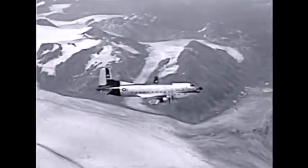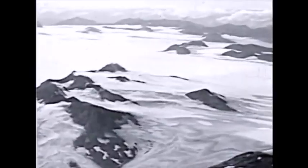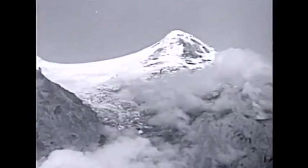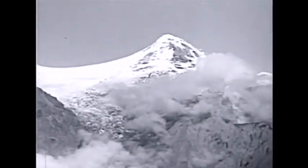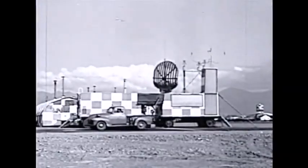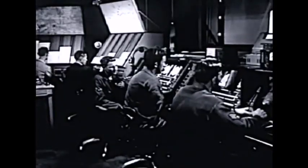This is a C-124, the largest transport plane in the Air Force. It's no picnic flying a payload over country like this. And when ice fog moves in over those mountains, you're heading for trouble. Enter GCA — Ground Control Approach — the eyes of the Air Force, guiding planes to safety in bad weather situations.